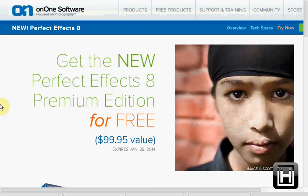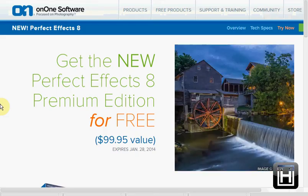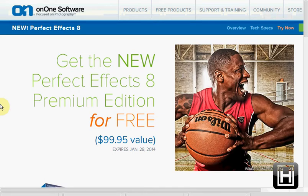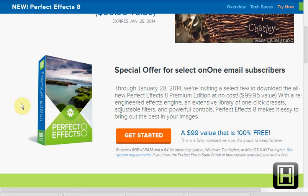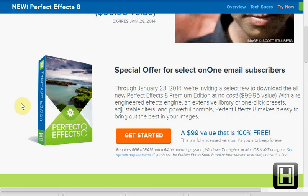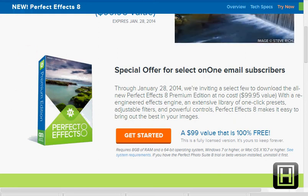Today you can get the new PerfectFX 8 Premium Edition for free — it's a $100 value. It's a special effects computer software program and you can just download it for free from ononesoftware.com. I'll link it down below.